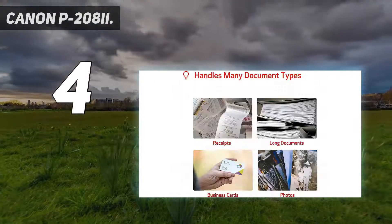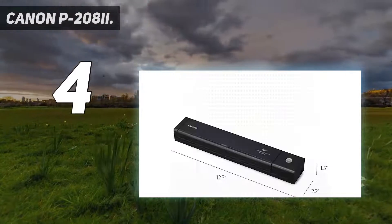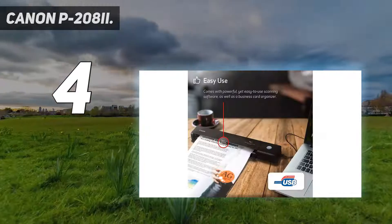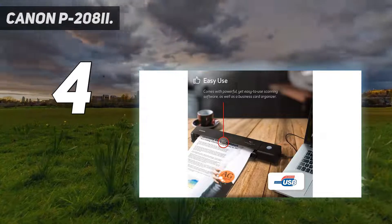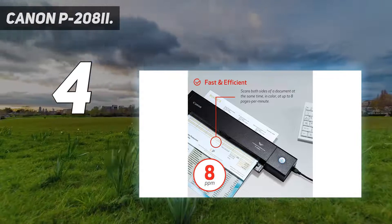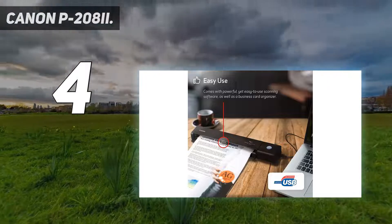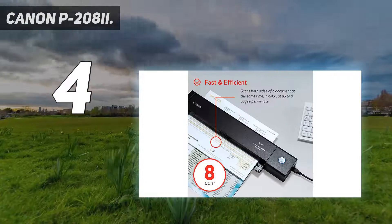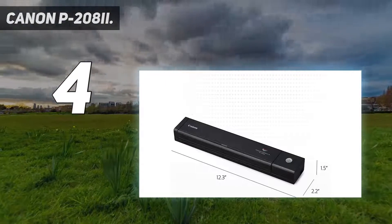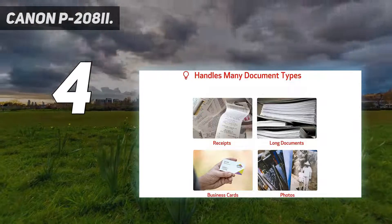Fortunately, the Canon P2082 is designed with portability in mind. Marketed towards business travelers who need to scan expense receipts, business cards, or other industry documents while out visiting clients, it's suitable for photos as well. Buyers find it small enough to fit in most bags and it's surprisingly capable, with a 10-sheet capacity and duplex scanning. It can scan both sides of a document at the same time, in color, at up to 8 pages per minute.